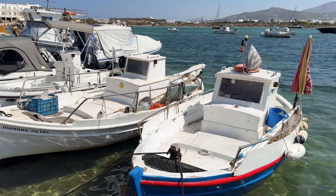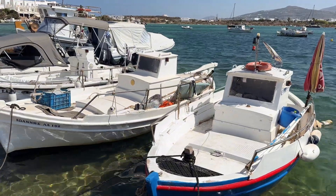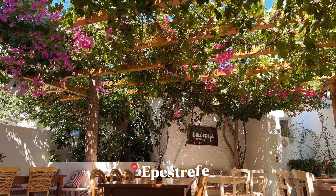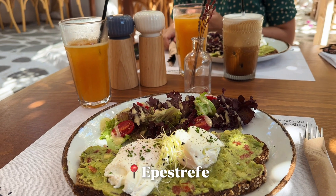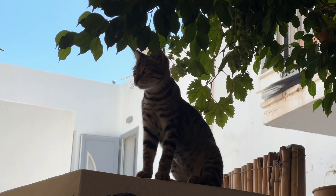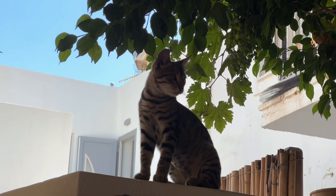We wandered near the main port area but were getting pretty hungry, so we settled for a perfect little brunch place in town. We really enjoyed it and heard their dinner menu is incredible as well.